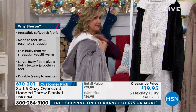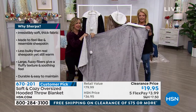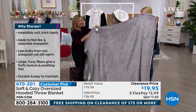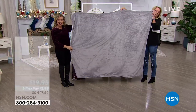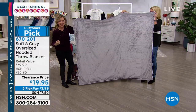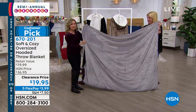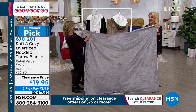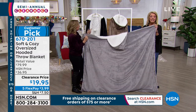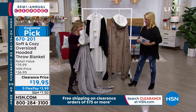When you're wrapped up in this, you're on it, you're under it, you're in it — it's all around you. When you go to bed, you take this with you and it's a blanket. I love the addition of the hoodie — take a blanket, stick a hoodie on it. It's heavenly. It really does make a great gift.